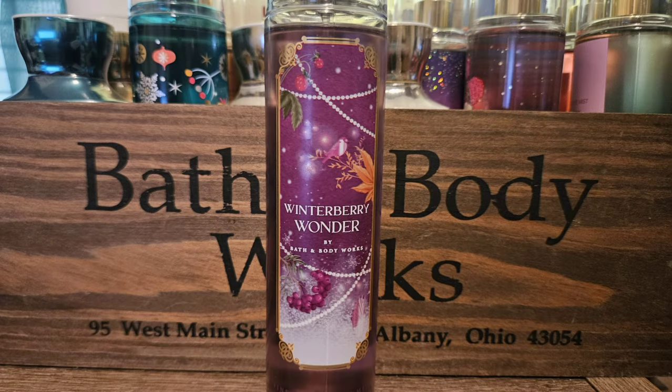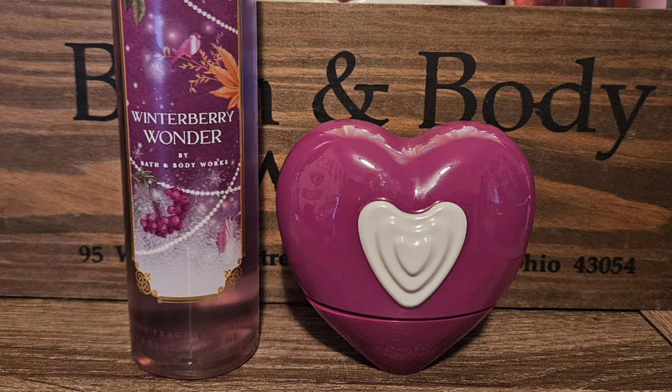Last but not least, we have Winterberry Wonder. It has scent notes of ruby frost winterberry, sparkling cranberry, and crystal vanilla — just a sweet berry scent. I love this one. It's marketed towards winter but you can wear it whenever you want. The first perfume I went with was Party Love by Skata, their newest release — it's like a vanilla cherry cupcake scent, really pretty and sweet. I think it would just go really nice together.